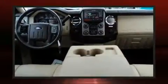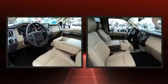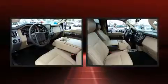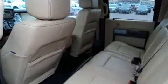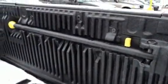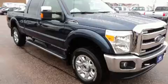Ford prioritized practicality, efficiency, and style by including front and rear reading lights, a rear step bumper, turn signal indicator mirrors, and remote keyless entry. You and your passengers will enjoy the stereo system, which includes a CD player with MP3 capability, steering wheel mounted audio controls, and four well-positioned speakers.